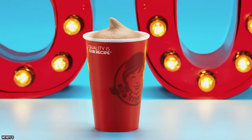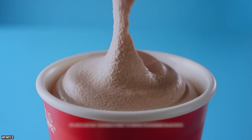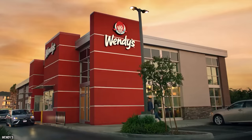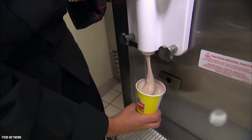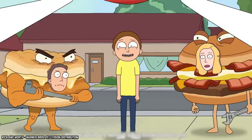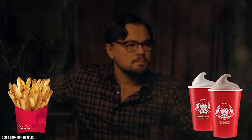Wendy's Frosty. If you're in the mood for something sweet and don't want to break the bank, a junior-sized Frosty from Wendy's is often priced at even less than a dollar, depending on the location. These creamy frozen treats are always served thick and delicious. And as delicious as they are on their own, Wendy's fries are also available on their value menu, so feel free to dip your fries into your Frosty without any guilt from overspending.